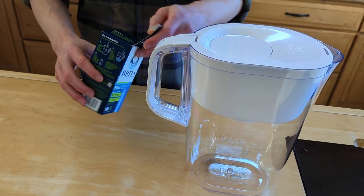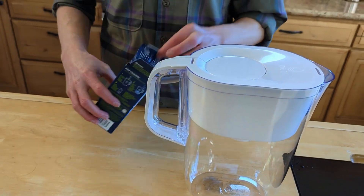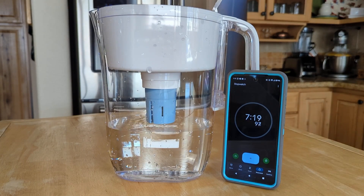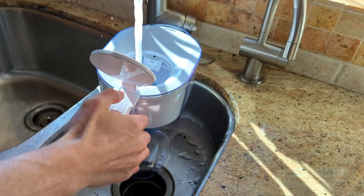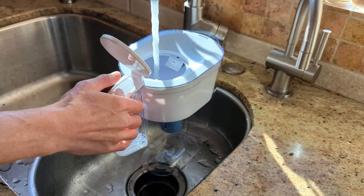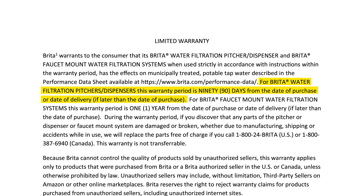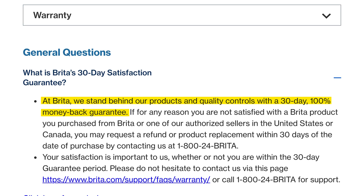Back to the positives — this is by far the fastest and easiest filter to set up on this list. There's no plumbing, no tools, and very minimal filter flushing required. With a filtration speed of 2.92 gallons per hour, it's about 10 times faster than the British Berkefeld. It also has one of the lowest ongoing costs of any pitcher we've tested, just 17 cents per gallon. Brita backs the product with a 1-year warranty and 30-day money back guarantee. So if you're looking for a budget-friendly, certified solution for microplastics reduction and want to get started with the smallest investment of time and money, the Brita Elite is a solid choice.